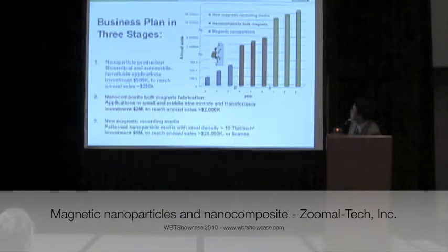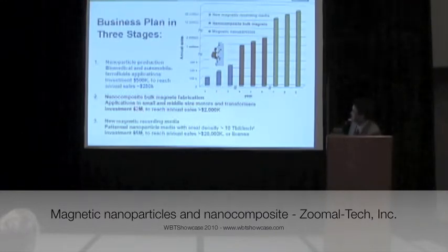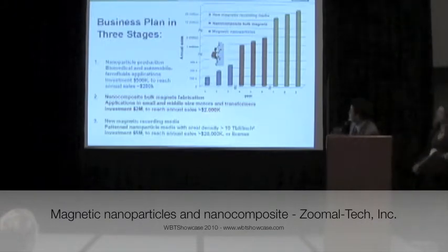We have our business plan in three steps. If we can obtain half a million in investment, we are able to, in three years, reach annual sales of $250K in the business of magnetic nanoparticles. If we can seek more funds — like $2 million — we can start the business of nanocomposite magnets used for generators, motors, and transformers, and reach annual sales of $2 million.